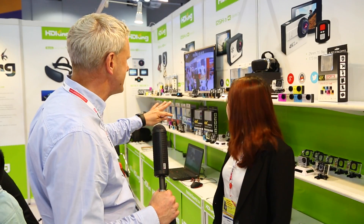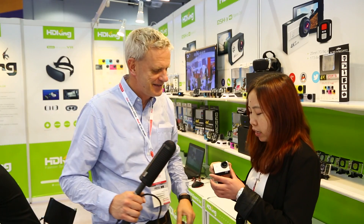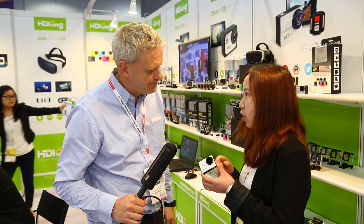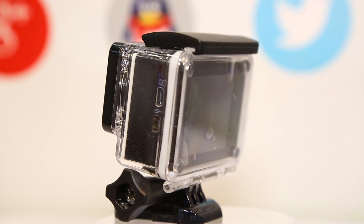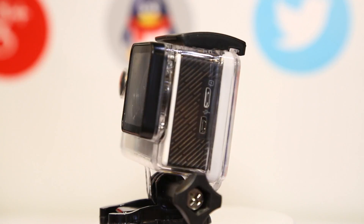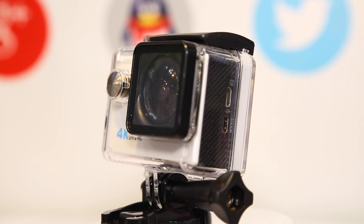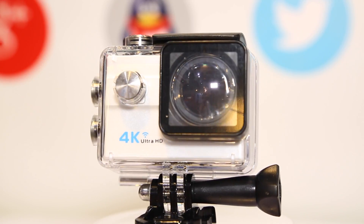You have some really interesting 360 cameras, but let's start with the basic camera. You're creating point-of-view action cameras — tell us a little about them. This is a 4K action camera, 4K 30fps, used in extreme outdoor sports. It also has slow motion, time lapse, and a selfie stick.